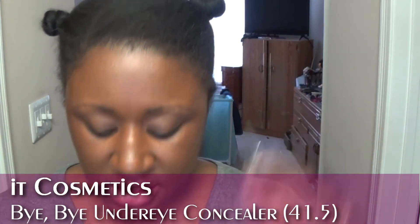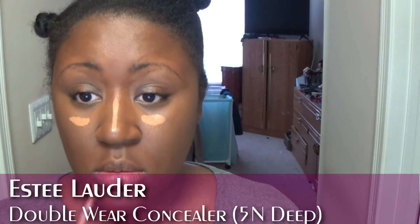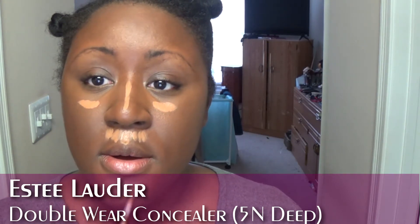Going in with my IT Cosmetics concealer — this is in my haul this month. I like to use this to neutralize the under-eye area and make it the same shade as the rest of my face. Then I'm sticking with my Estee Lauder Double Wear Flawless concealer, putting a little down on the ridge of the nose. Everything is starting to balance out more.